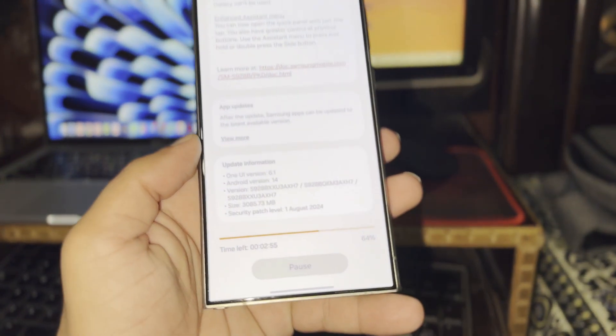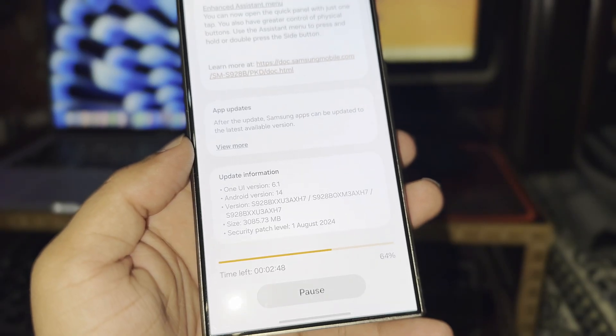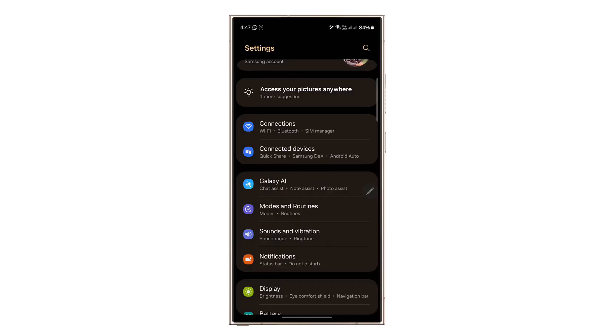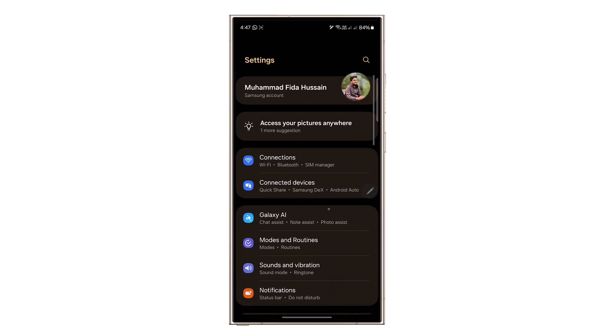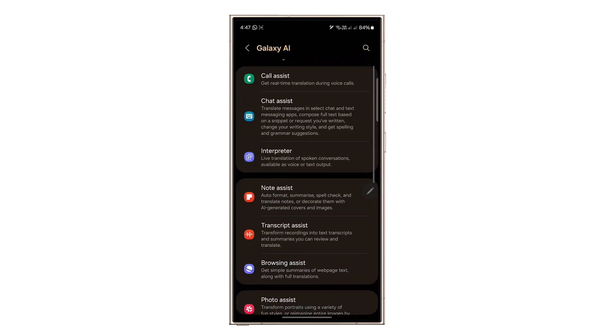Recently, Samsung released One UI 6.1.1, and it's now available for several devices, including the Galaxy S23 series, Z Fold 5, Z Flip 5, and Tab S9 series. The update first hit Korea five days ago and is now spreading to other countries. The big news with this update is Galaxy AI, which boosts AI features to make your device even smarter and more helpful.